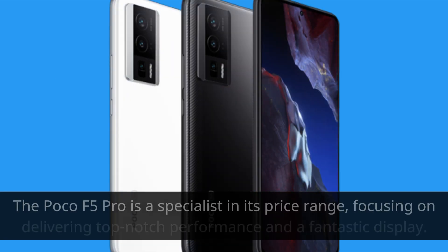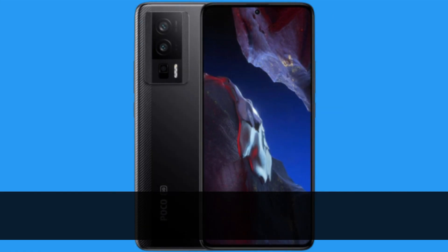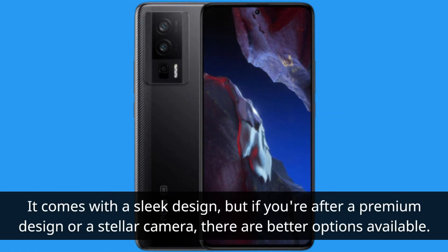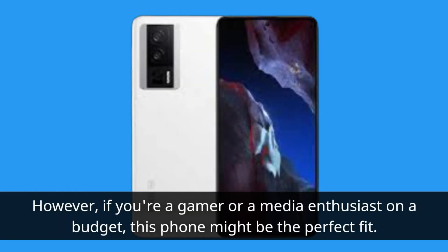The Poco F5 Pro is a specialist in its price range, focusing on delivering top-notch performance and a fantastic display. It comes with a sleek design, but if you're after a premium design or a stellar camera, there are better options available. However, if you're a gamer or a media enthusiast on a budget, this phone might be the perfect fit.